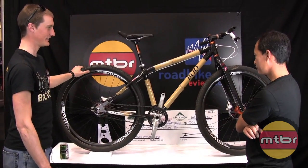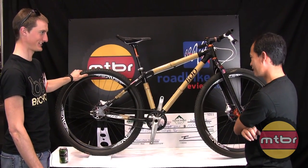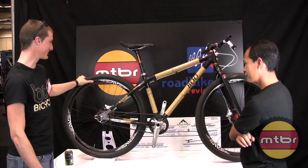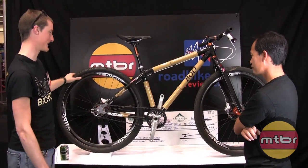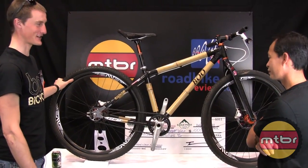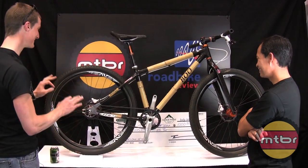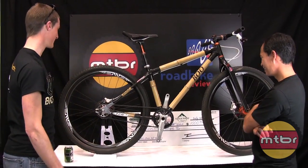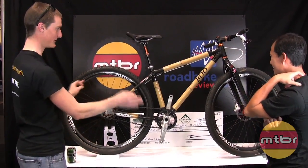Challenge Tires is actually a sponsor of ours. Challenge has these sick prototype 2.9er tubular mountain bike tires — these are tubulars. And Envy, a company I've worked with for about three years since I started the company, they make some 2.9er tubular carbons. We also went with awesome ultralight TRP disc brakes. We just wanted to build up the coolest possible bike with all the different features.